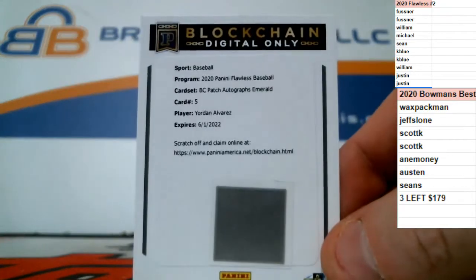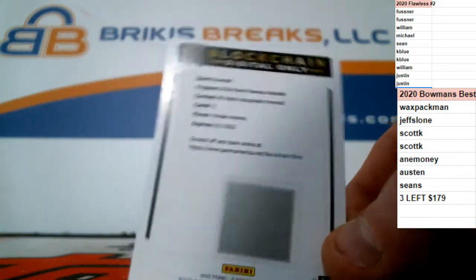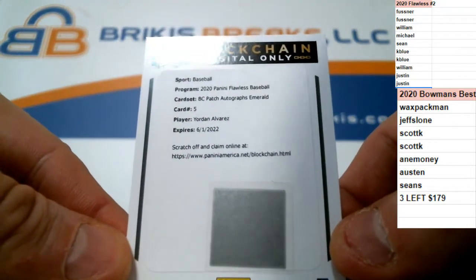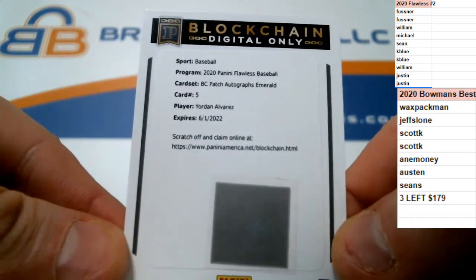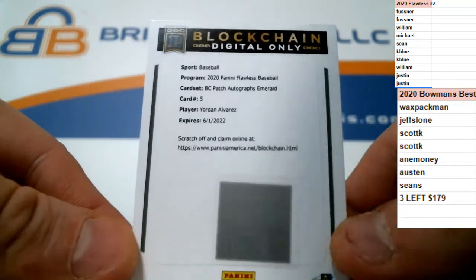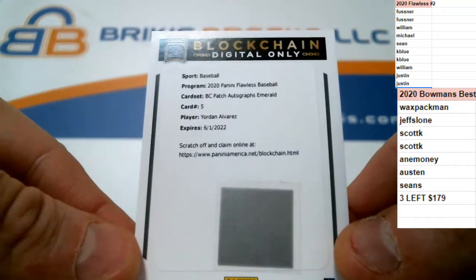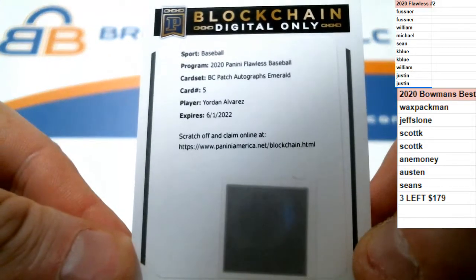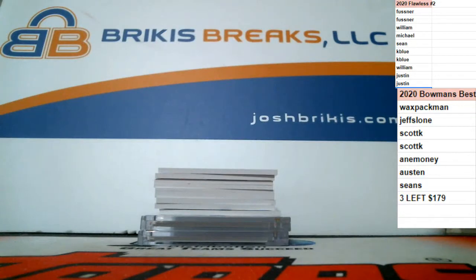First we have the blockchain card — this will be a random between the ten spots in the break. It is a digital-only blockchain card. I do not do these and I'm not sure of the value, but it is part of the break and it is an extra hit. It will be random at the end of the break. It is a BC Patch Autograph Emerald — Yordan Alvarez. It does look like we have ten cards here. They just didn't put it in the encased slot; they put it in the box.